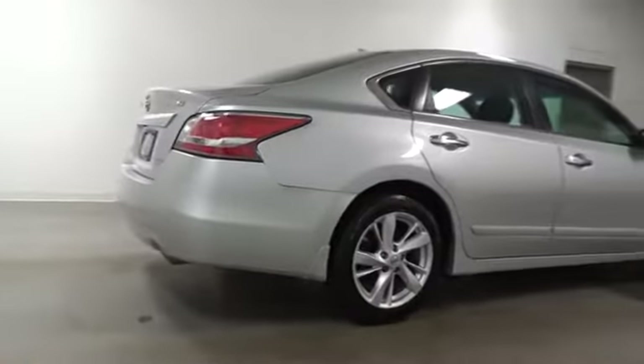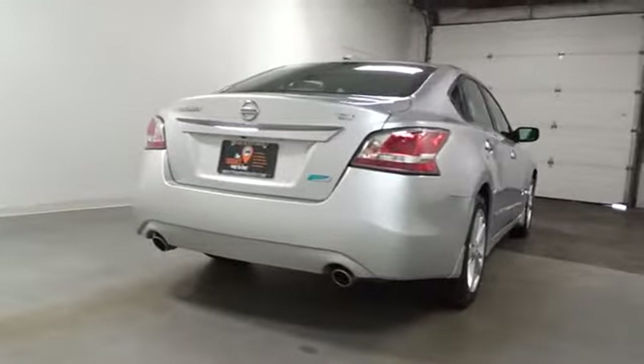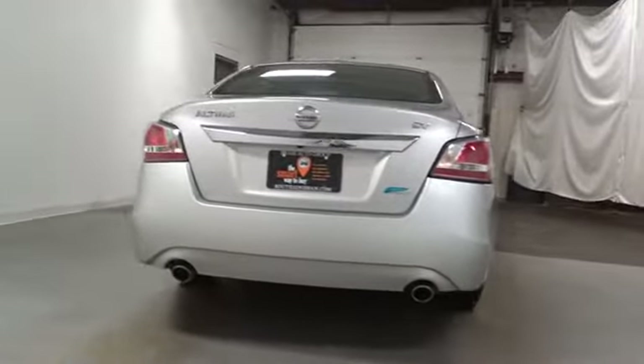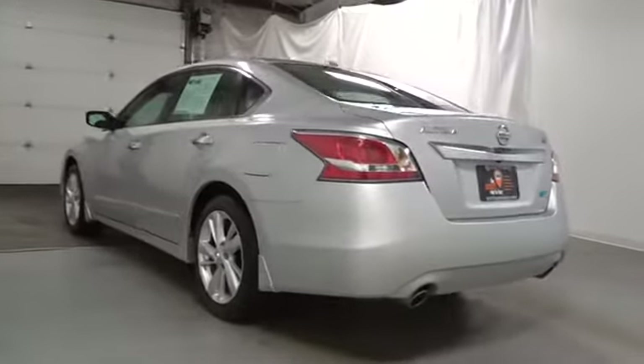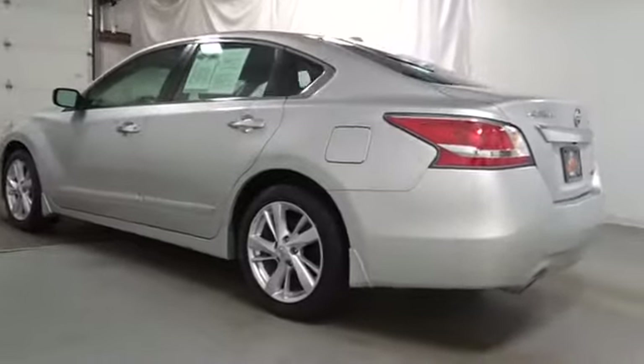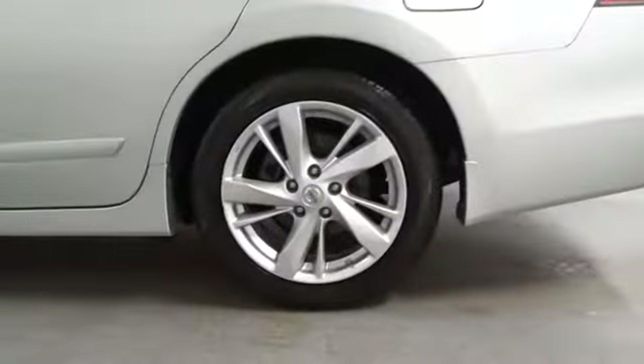Here are some of this vehicle's great options: keyless entry, Bluetooth, leather-wrapped steering wheel, front wheel drive, trip computer, electronic stability control, tachometer, day and night rear view mirror, outside temperature gauge, cloth seat trim, engine immobilizer, and power rear window sunshade.